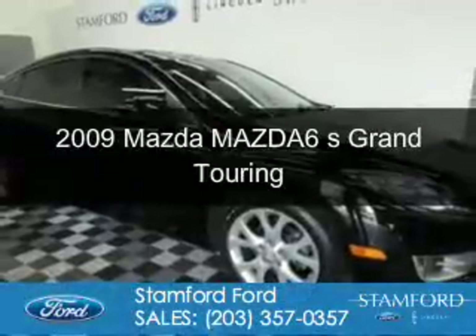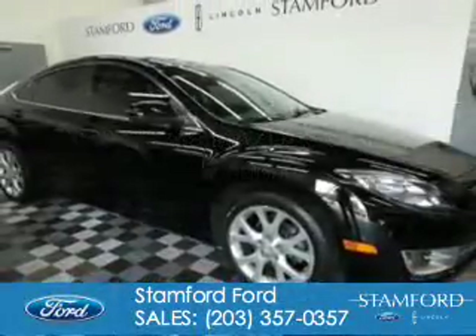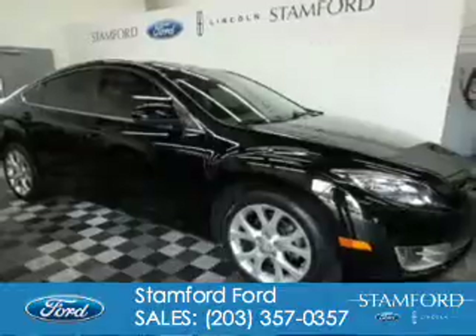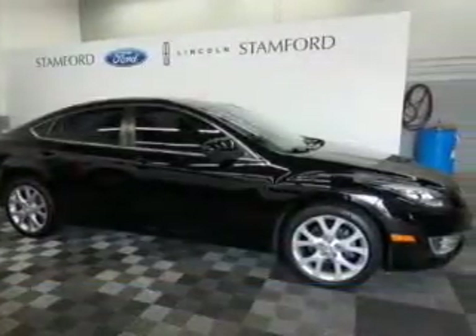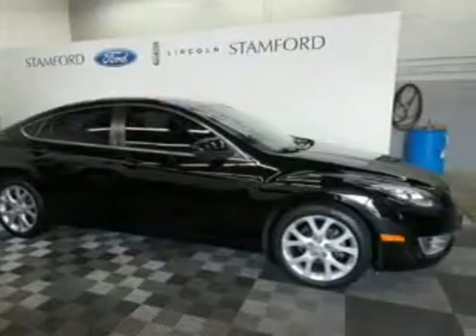This is a used 2009 Mazda 6 Zoom Zoom. It's powered by front wheel drive, a 3.7 liter six cylinder engine, and a six speed automatic transmission.